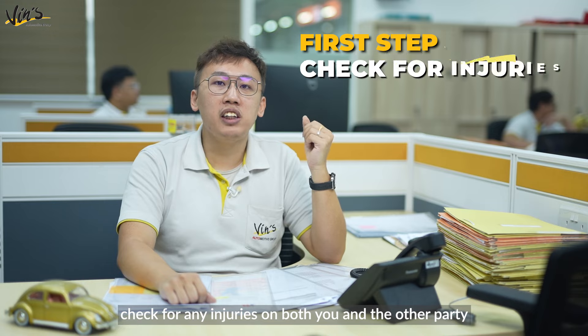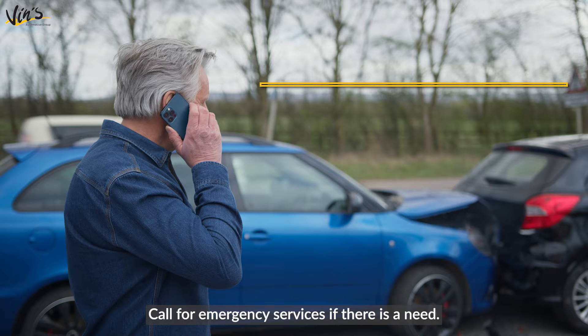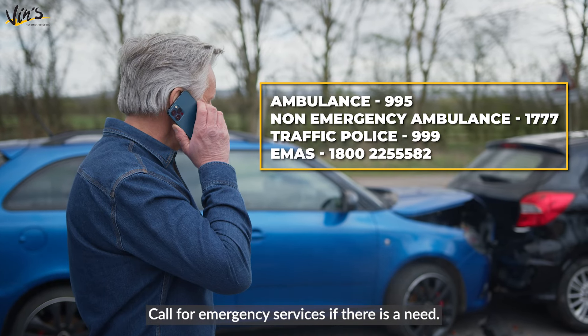First, check for any injuries on both you and the other party who are involved in an accident. Call for emergency services if there is a need.